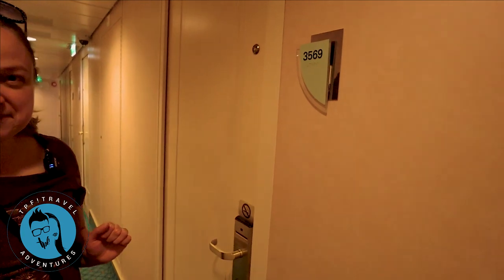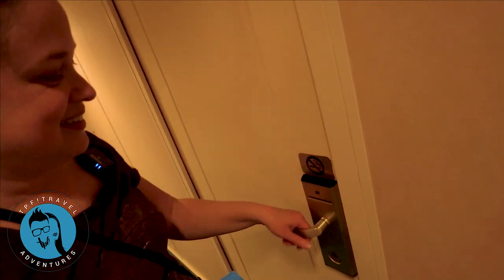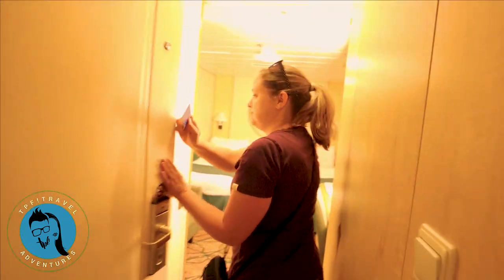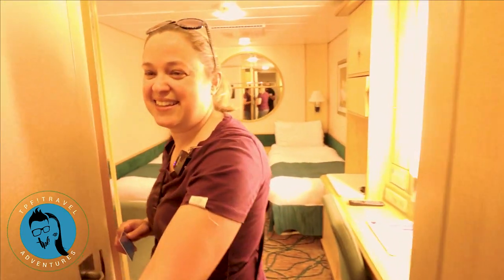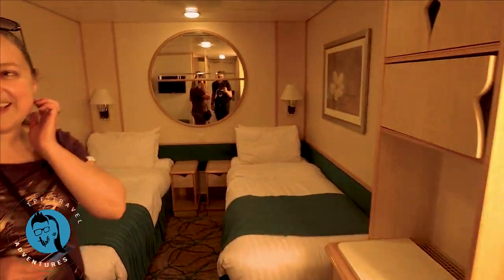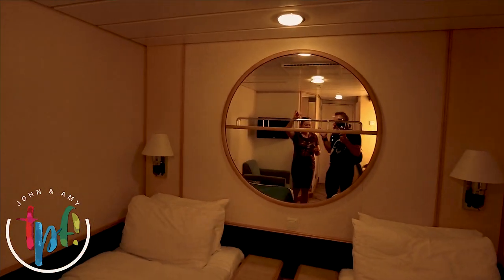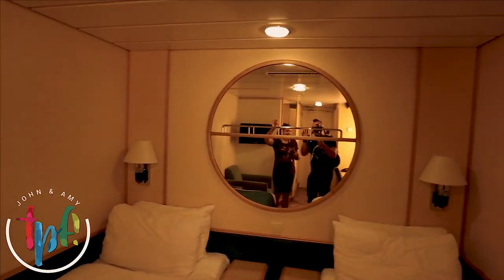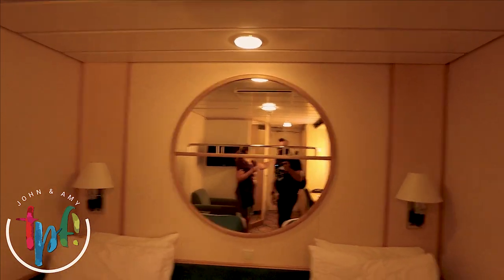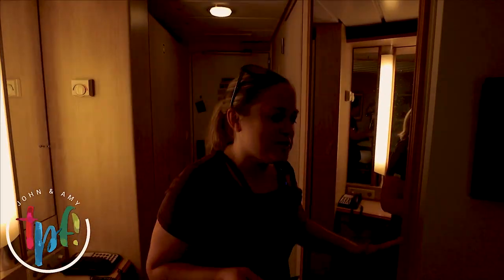All right, here we go. Okay, so this is where John and Jet are staying. We can see each other — and we can also see each other if we just look at each other without the mirror. We can see lots of each other. There's mirrors everywhere. I think it gives you the illusion it's a little bit bigger than it is.